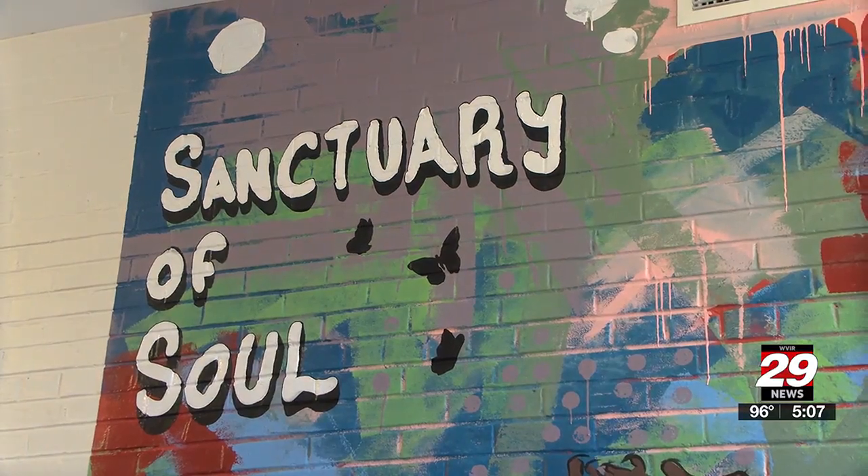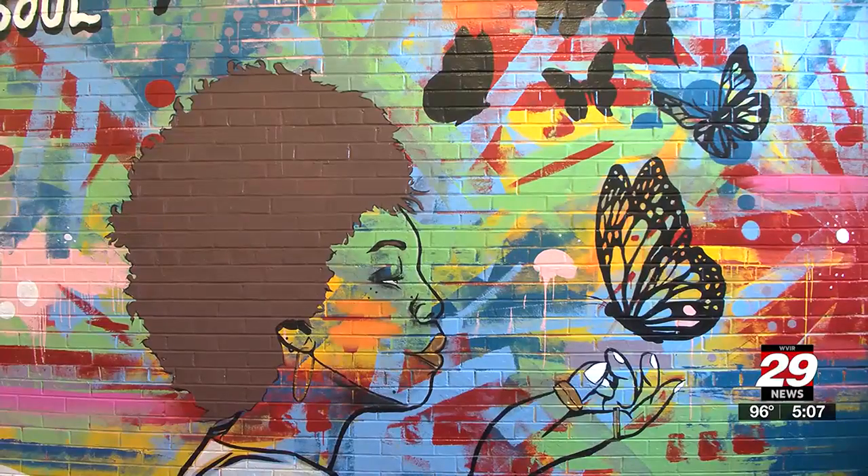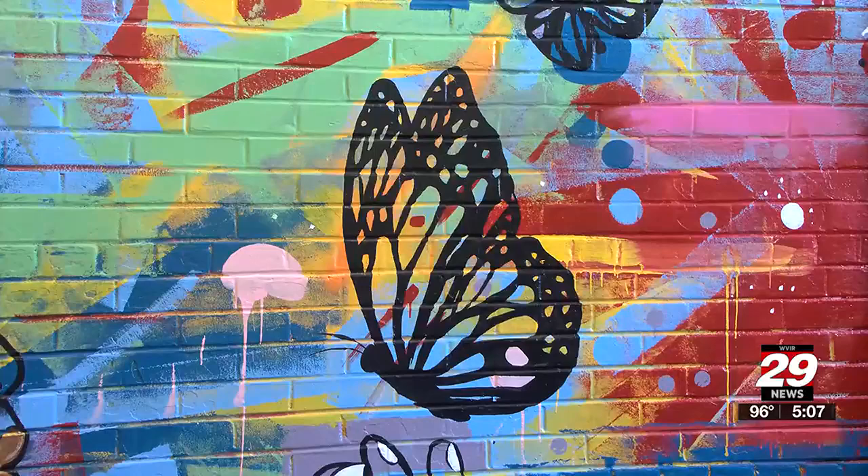You can bring your art to be displayed at the Sanctuary of Soul. For contact information, you can visit 29news.com.